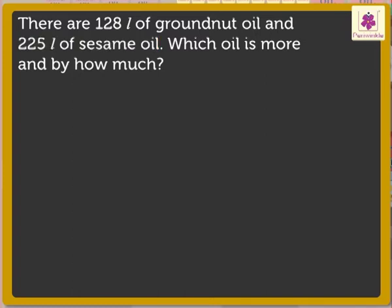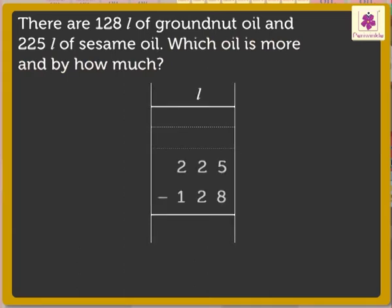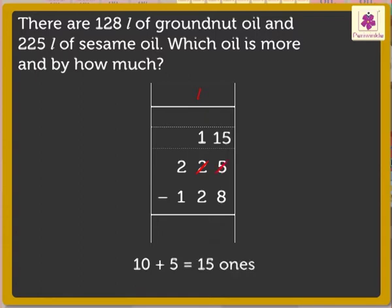To find the answer, we have to find out which oil is more and by how much. We have to subtract 128 liters from 225 liters. Subtract the ones: 5 minus 8. As 5 is smaller than 8, we regroup the two 10s as 1 ten plus 10 ones. Now, we have 10 plus 5 ones, that is, 15 ones. Therefore, 15 minus 8 is equal to 7 ones.